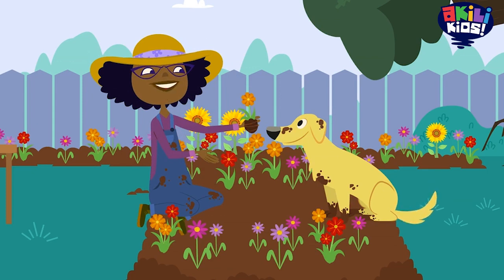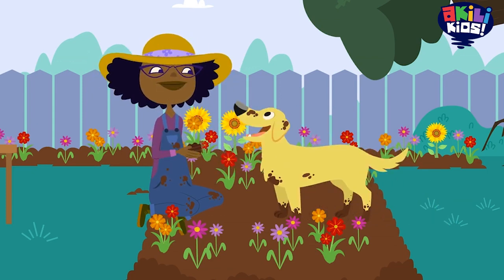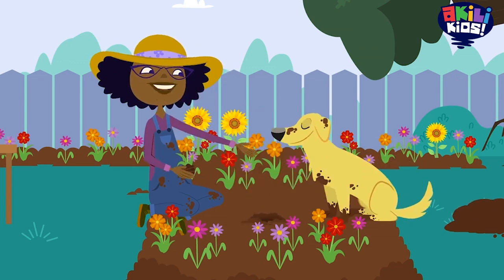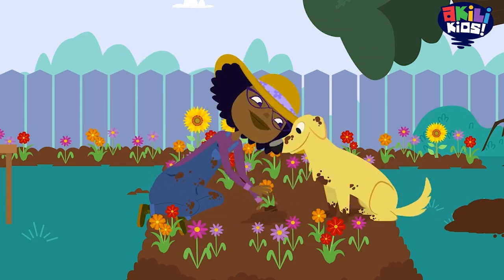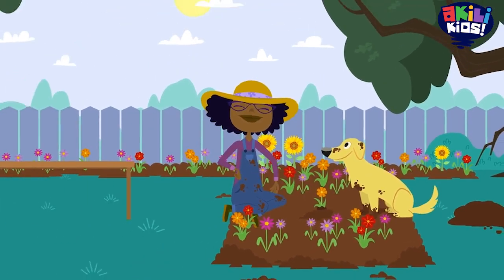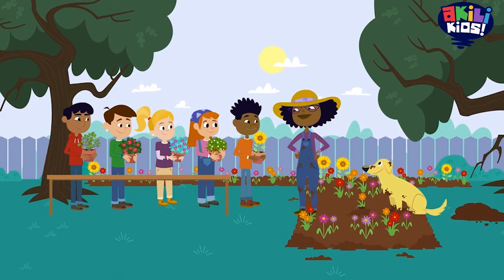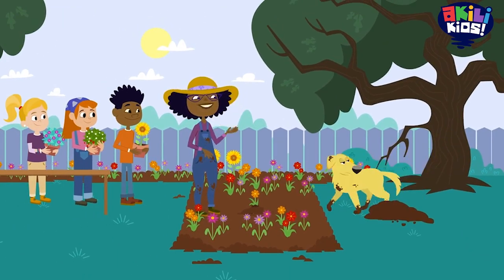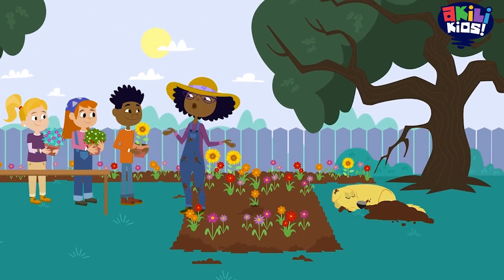One plant left. Can you dig the last hole? You are the best digger ever. Hi, Aunt Esther. Hey, Jester. Jester's been helping me plant all morning.